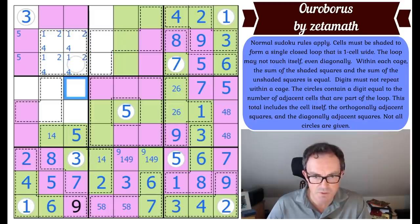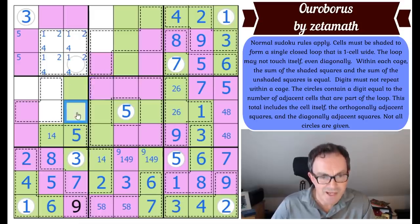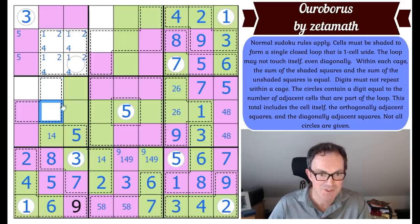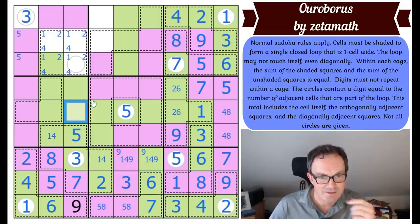This square has got to be green and must turn up, which means that must be green — otherwise the snake will touch itself. This cannot turn because if it does, it will completely fill this cage and break the parity considerations. So it must just connect to its friend at the top. Those two squares turn green.